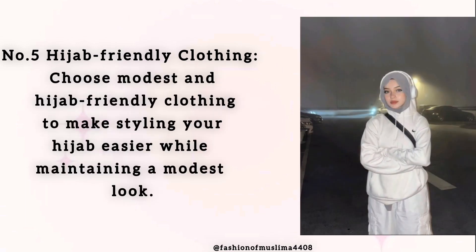Number 5: Hijab-Friendly Clothing. Choose modest and hijab-friendly clothing to make styling your hijab easier while maintaining a modest look.